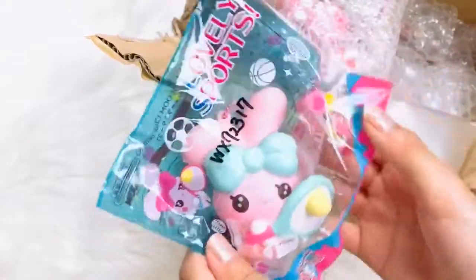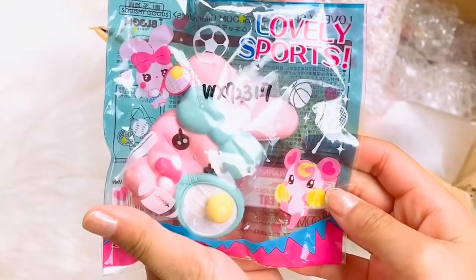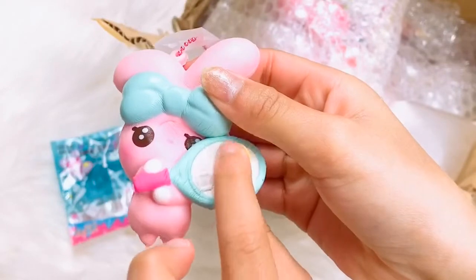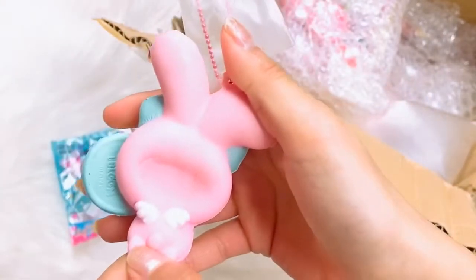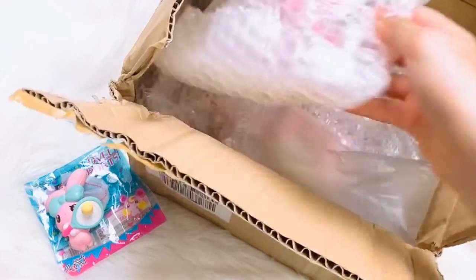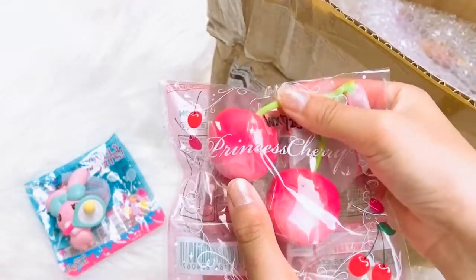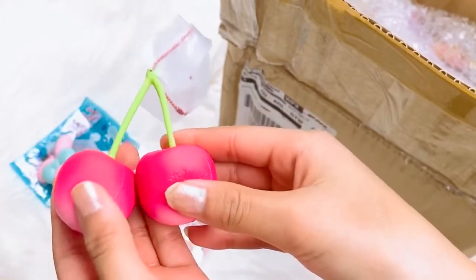We got this tennis bunny — I'm pretty sure this is the limited edition bunny and it smells so nice. Next we got this cherry, it is so cute. This is a limited edition princess cherry and it looks like the real deal.